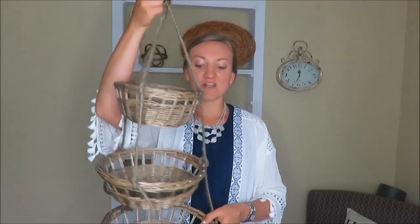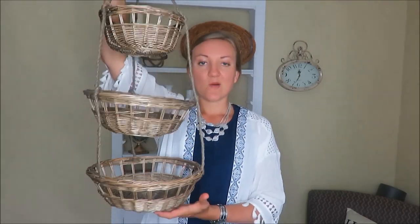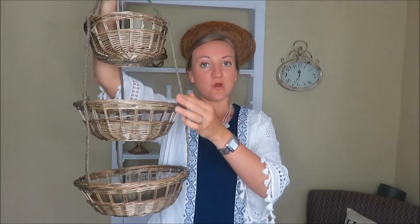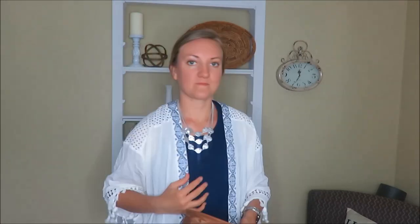The next item I found was two dollars at a garage sale. I wasn't a hundred percent sure how I wanted to use this three-tier hanging basket, but I think I might have an idea — maybe outside or something. I love the rope on the side and just the color of the basket. That was two dollars from a garage sale.